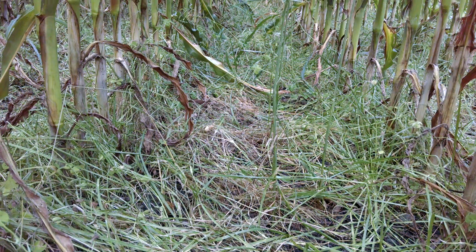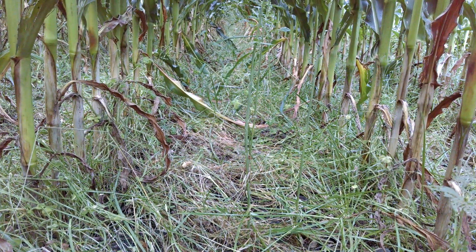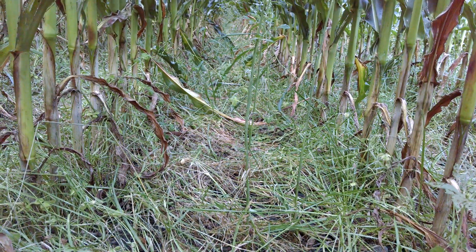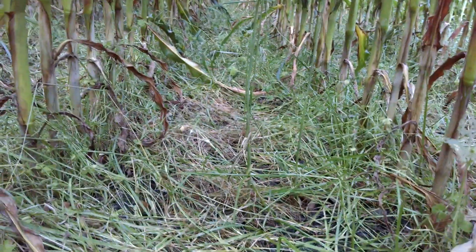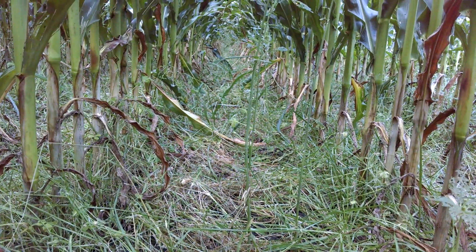They're finding that with their herbicide programs up here, they don't have residual carryover. And that's the big thing we're trying to figure out in northwest Indiana, the Midwest — what can we do to make this happen successfully. Because from a soil health benefit and conservation benefit, this is super huge.